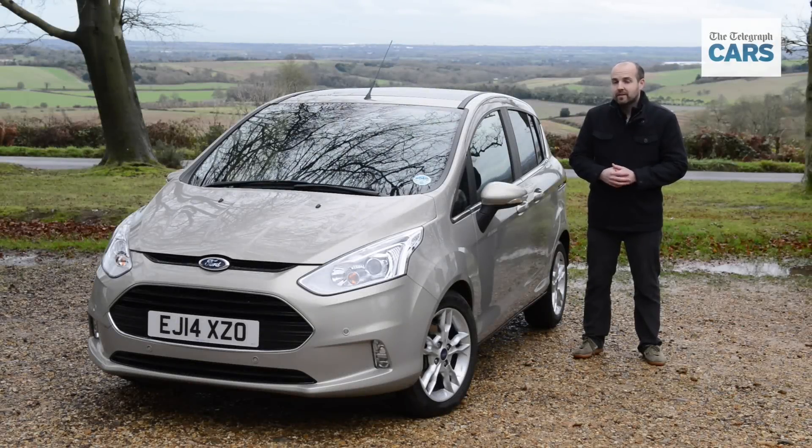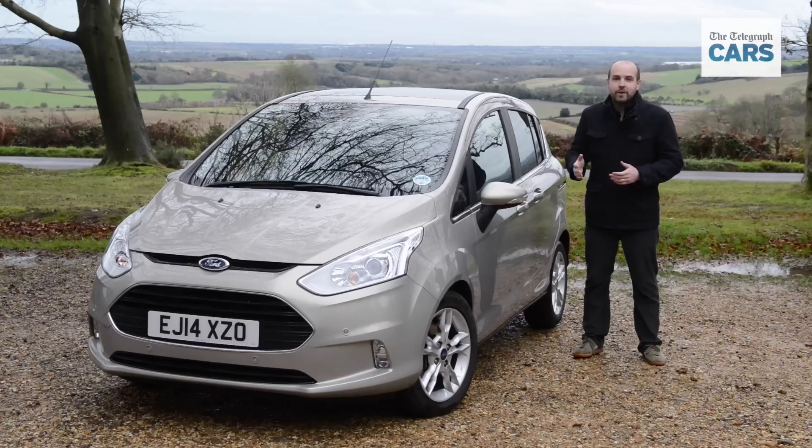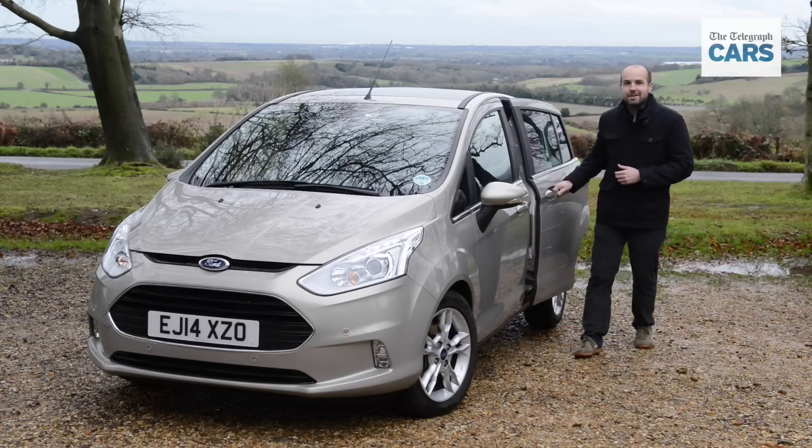If you're Ferrari or Porsche, it's fairly easy to make your car stand out from the crowd. But what about if you're Ford — how do you make your small MPV, such as this B-Max, stand out from all the other small MPVs out there? You give it sliding rear doors.